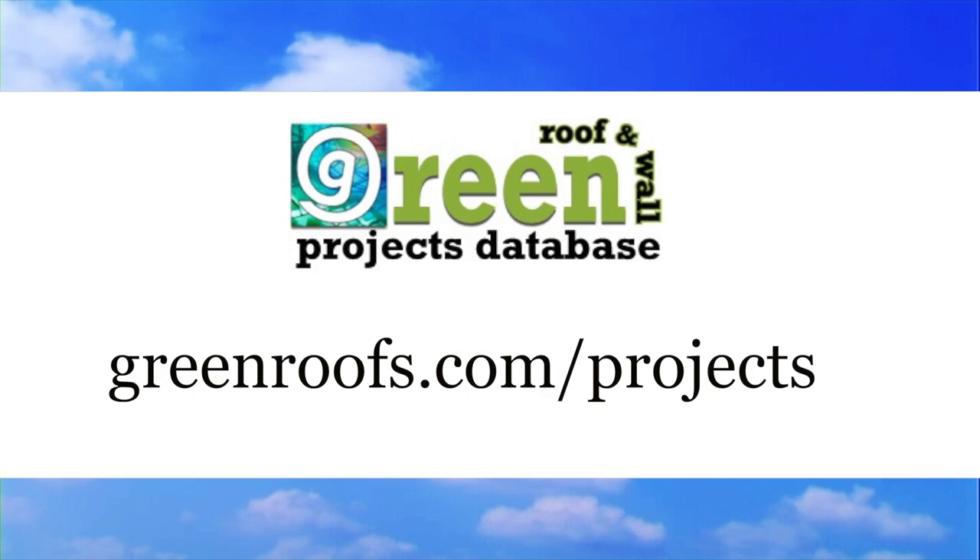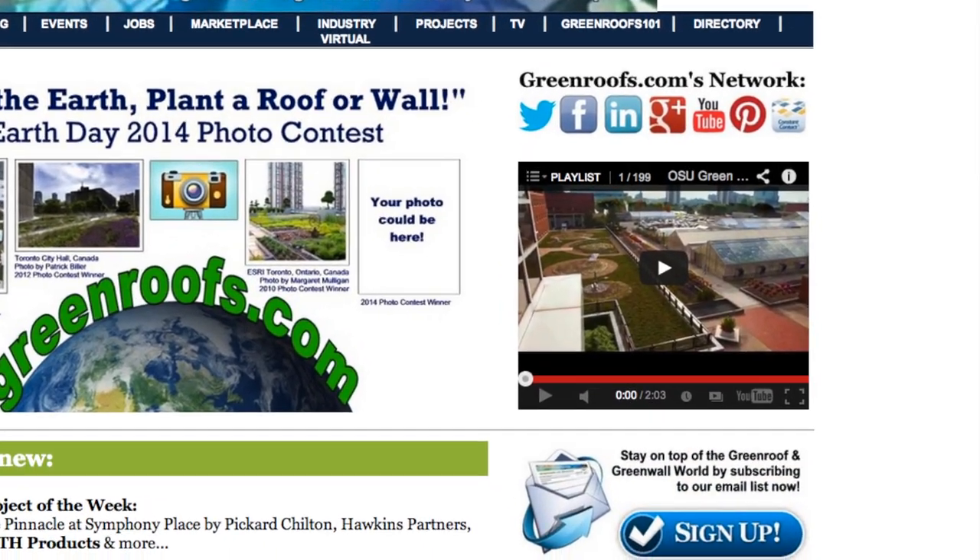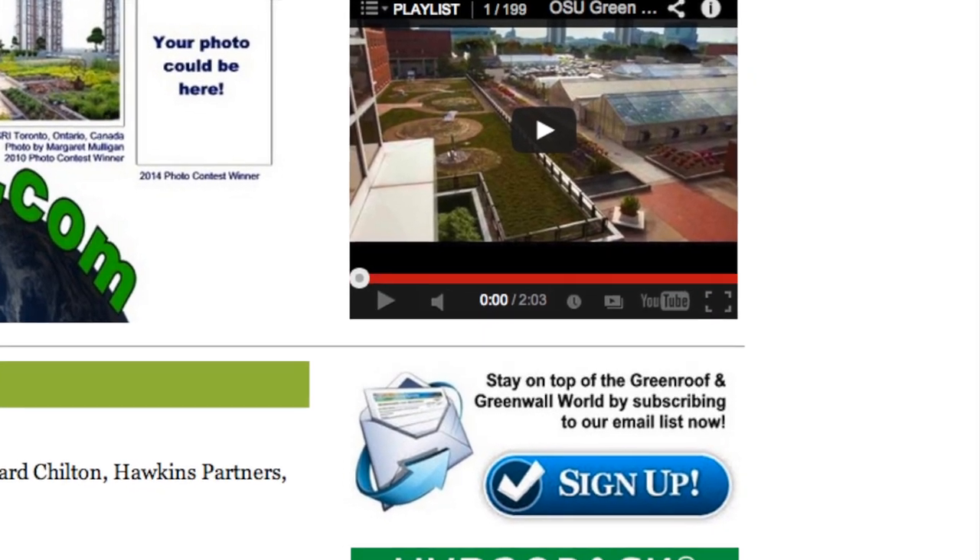For more information about this project and many more, explore the Greenroofs Project Database at greenroofs.com. And join our mailing list so you don't miss out on any of the greenroof news and upcoming projects of the week.